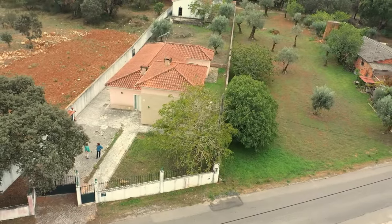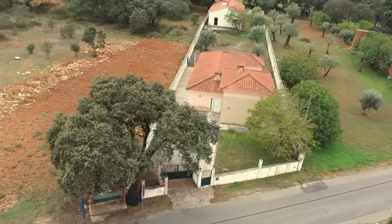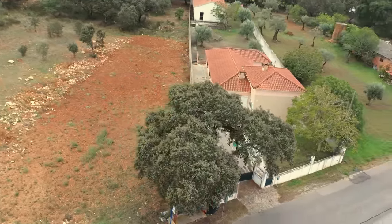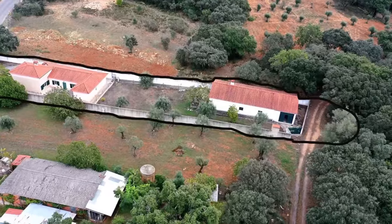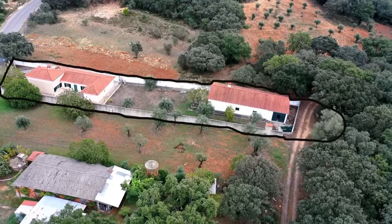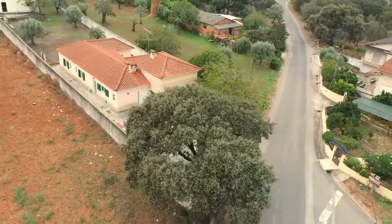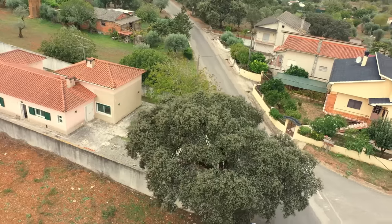I'm going to take this moment to show you this property from the air. As you can see, it is walled, apart from a small parcel at the rear. I will add in a boundary map now. The property has access from the road and from the rear of the property, giving some unique opportunities.